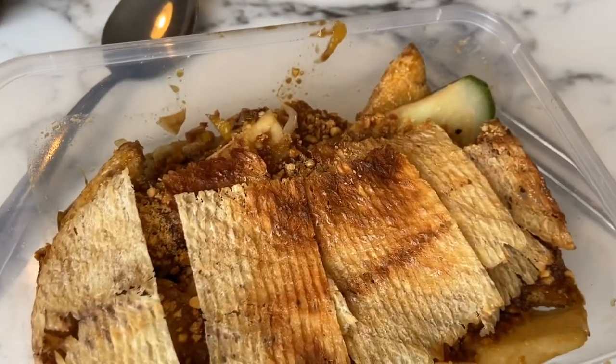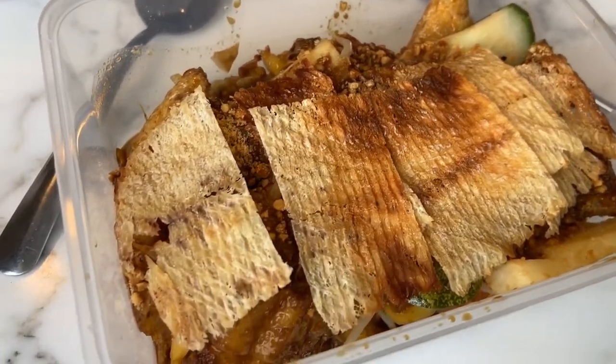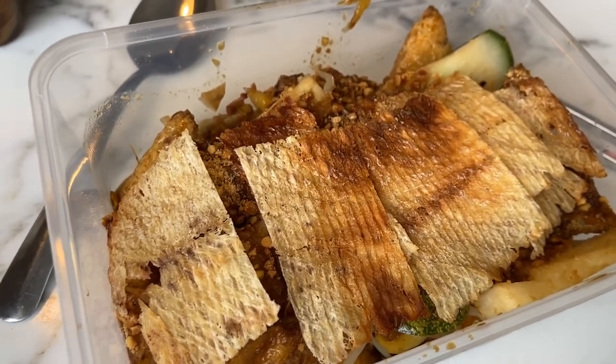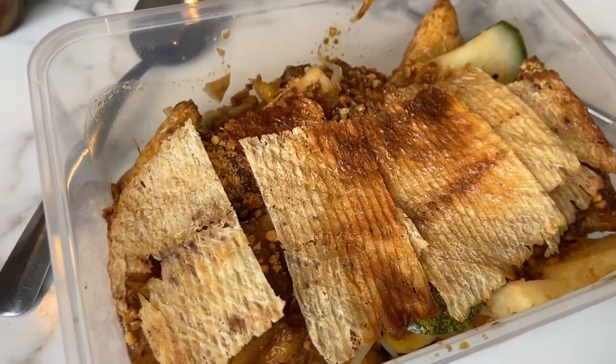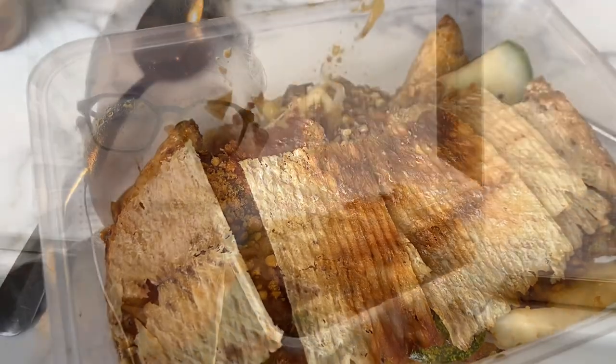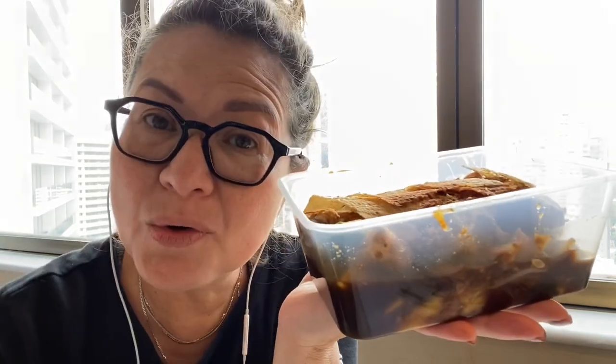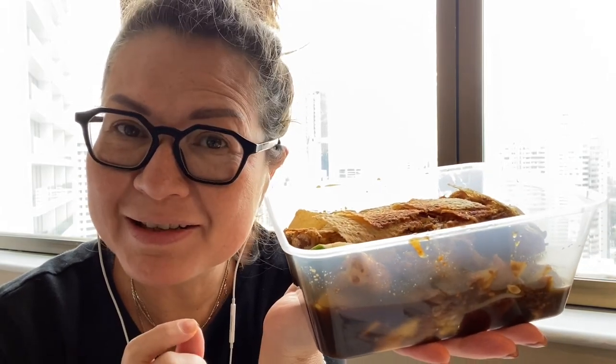It is a mix of local vegetables, fruits and dough fritters covered in a dark sticky black sauce and garnished with peanuts on top. The mark for a good rojak lies in its sauce. The sauce or dressing is made of fermented prawn paste, sugar, lime and chilli.